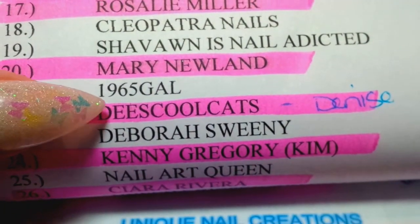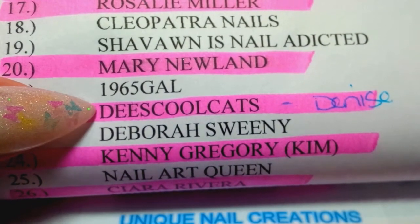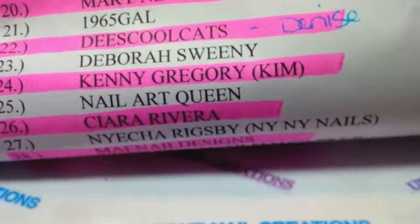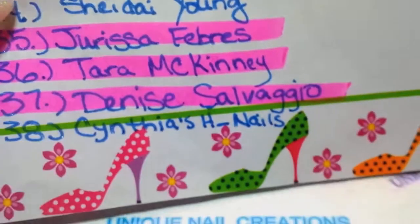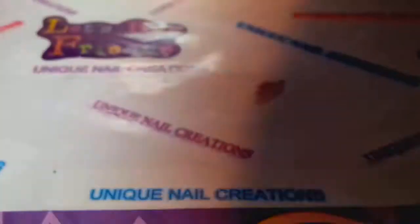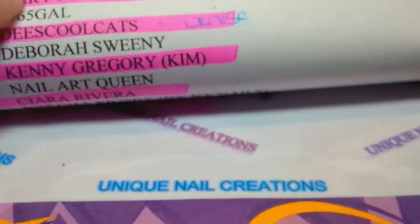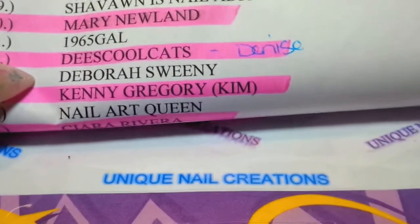Denise sent me an email — I think she said this is her — these cool cats is Denise. So I went ahead and marked that name off. This is everybody that's on there, and the first one I'm gonna do is right here.